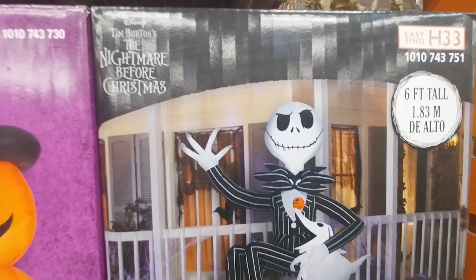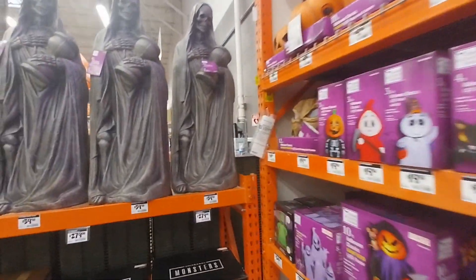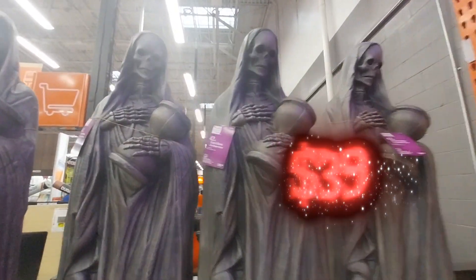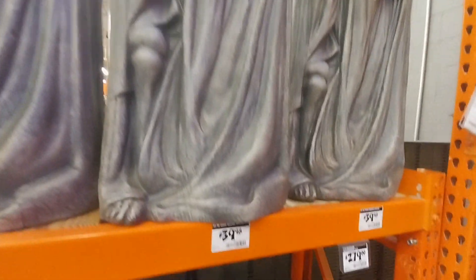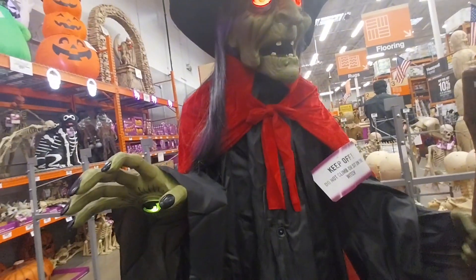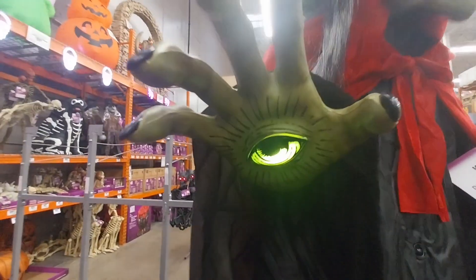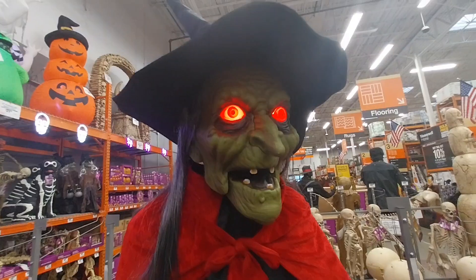I'm still waiting on the stackable pumpkins for $1.25 but we'll see. Yesterday when I went to Dollar General I saw Christmas — it just went from summer to Christmas, skipping Halloween entirely. I just had to pick one season, but I cannot forget about Halloween. And there is nothing to be afraid of — except for me.